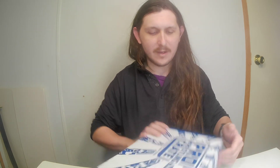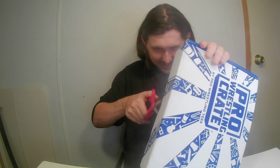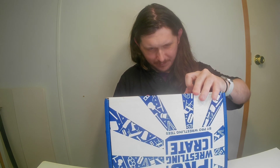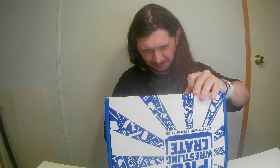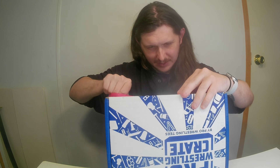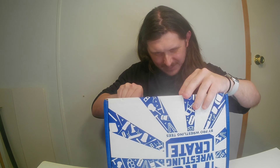Today I have my pro wrestling crate for May, which is a bi-monthly crate or box. I also have the All Elite crate, which is quarterly, and the pro wrestling loot that I get monthly.